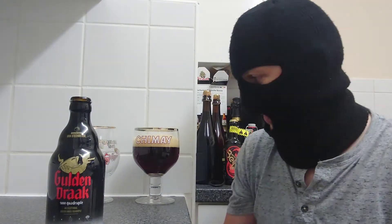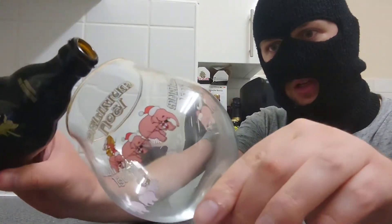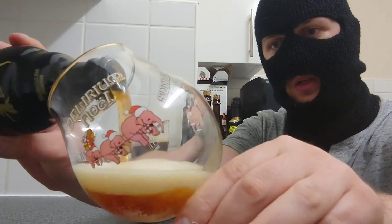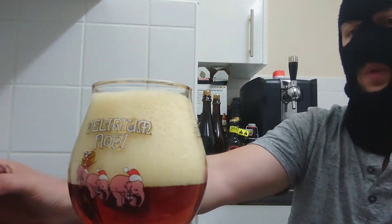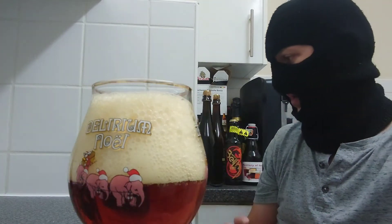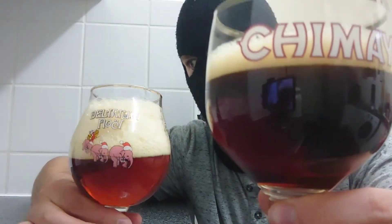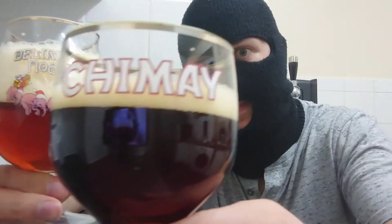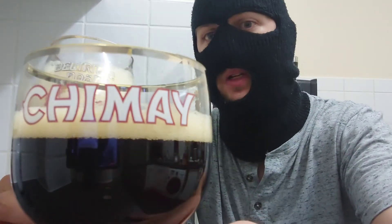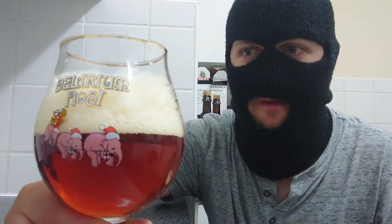There's cap number two. So we're going to put Golden Drak 9000 in the Delirium glass. And again there's still a bit of a head in there. So straight away we can see the difference. That's the Classic — look how dark that is — and that's the 9000. The colour difference is obvious. In terms of head retention they're about equal.